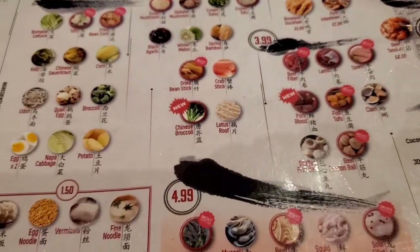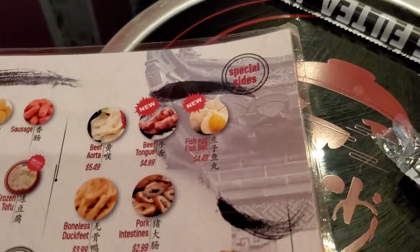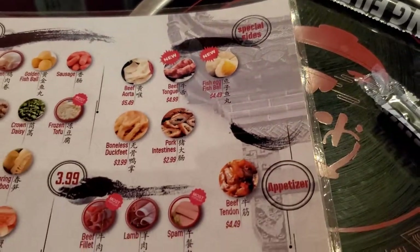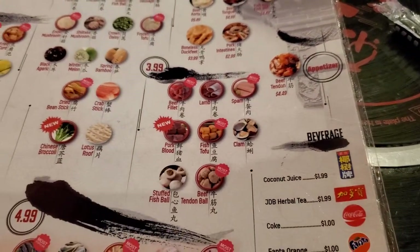It's really good — been here a couple times and it's so good that we came back. And next to here they have bubble tea too, they sell bubble tea right next door.